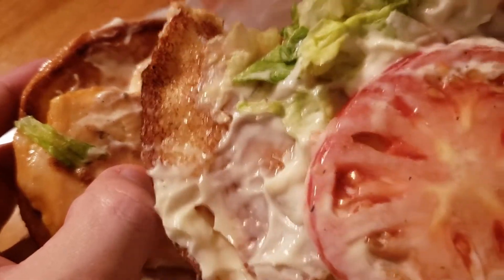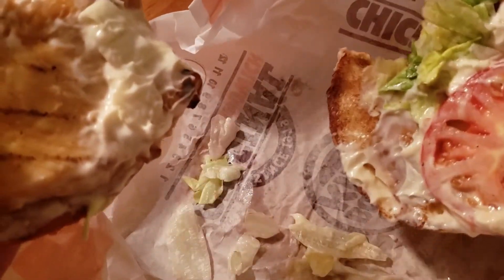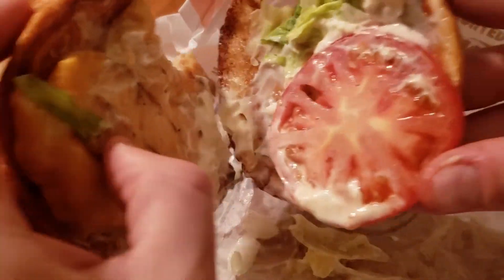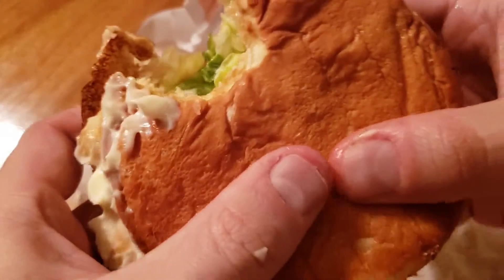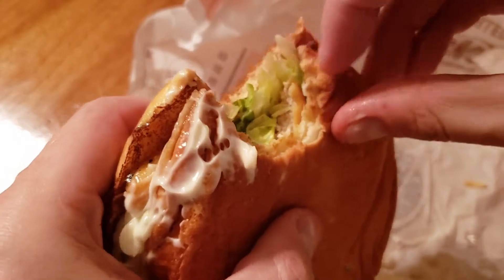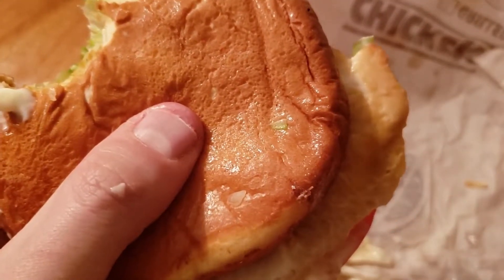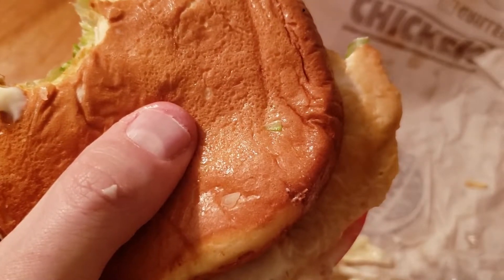You get one tomato, and it looks like a little bit of lettuce, and then the grilled chicken breast, and then there's the bun — that's a potato bun, supposedly. Let me just taste the potato bun and see if that's anything that is special.